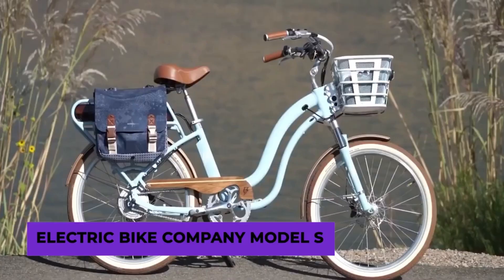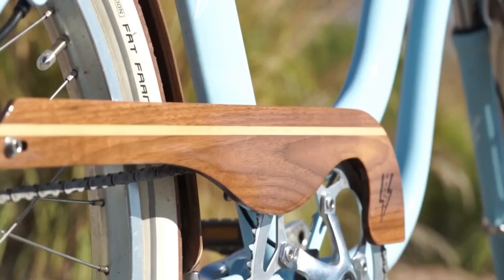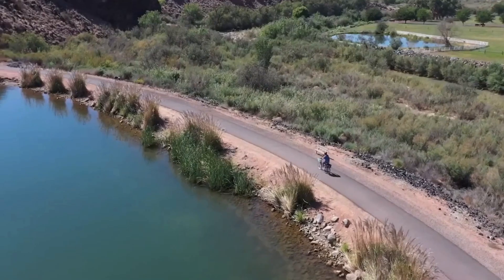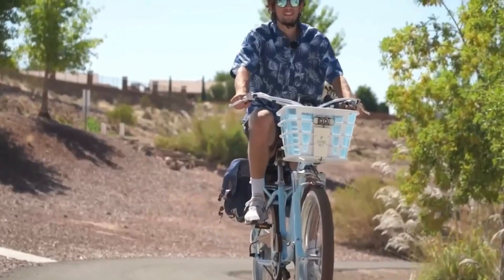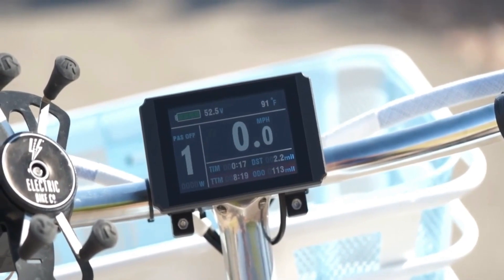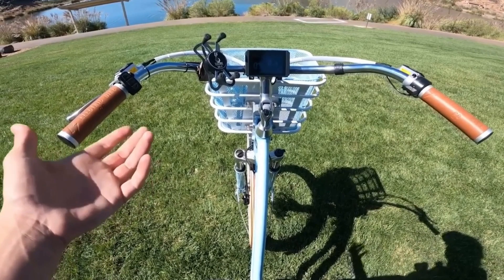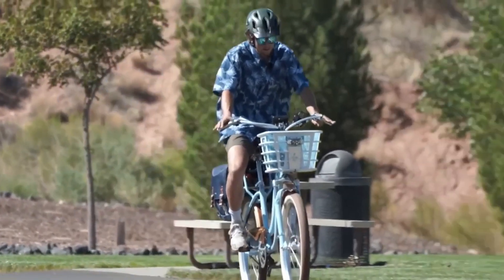Moving on to the best cruiser e-bike for 2023, we have the Electric Bike Company Model S. This e-bike is undeniably comfortable, and the size is just something to adore. One of the perks you get with this is that the company allows customers to customize the model to their liking — from the color of the bike to the size of the battery, the basket, and even the drivetrain. A 500-watt rear hub motor provides the power for this model, with its massive 864-watt-hour battery. This bike has an incredible range. No other cruiser came close to matching the Model S in 2023, so it being on this list isn't really a surprise.